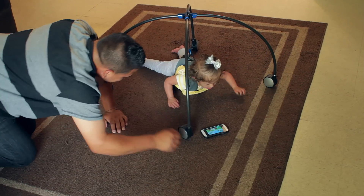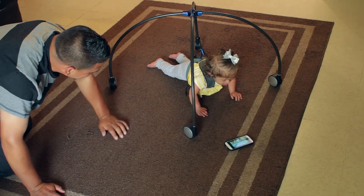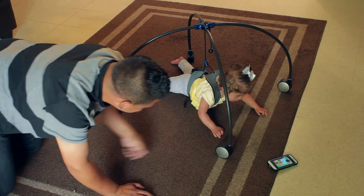Seeing her going from not being able to crawl and then use the device and start crawling was very satisfying. I cried tears of joy.